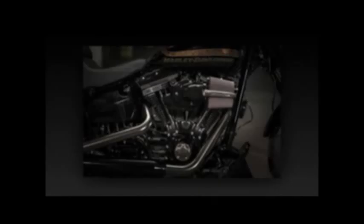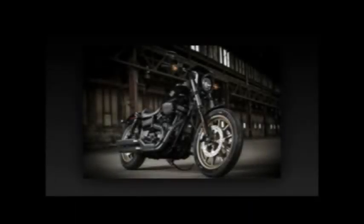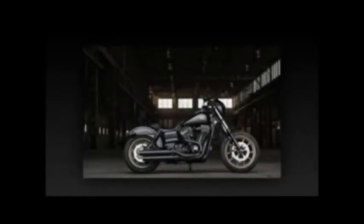To tame the 13% torque increase over the standard Lowrider, a heavy-duty clutch delivers the power to the Cruise Drive 6-speed transmission. Just because the engine has more grunt doesn't mean it can't be civilized too — cruise control is a standard feature. Harley-Davidson 2016 models were announced via a worldwide livestream event.